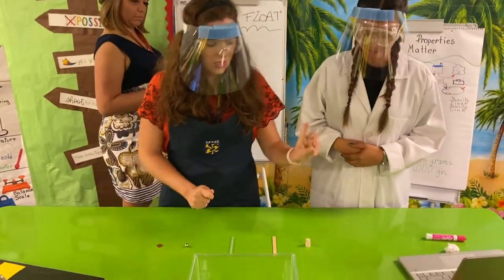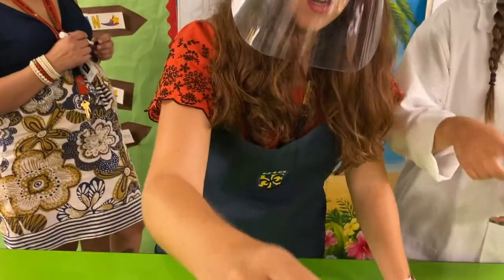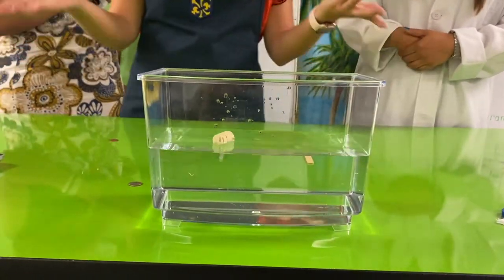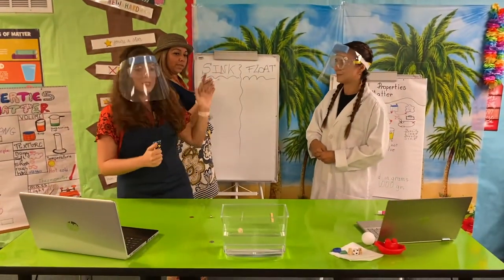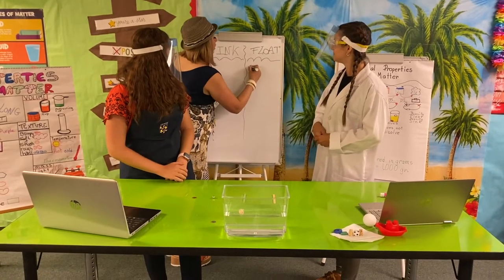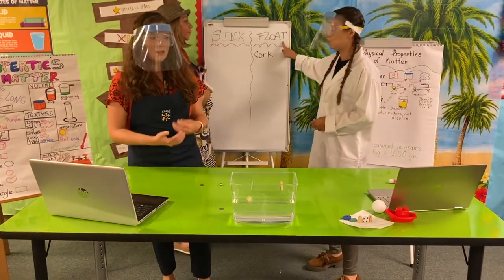Let's start with the first material — we have the cork. Let's go! It floats! So you will write 'cork' on the side of your chart where it says 'float.'